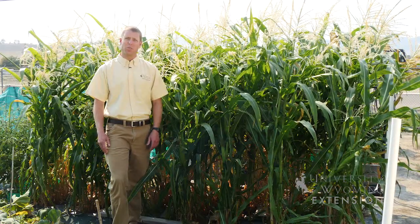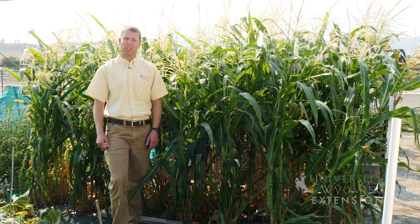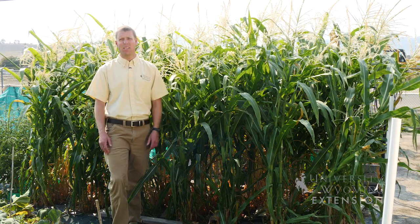When growing corn, it's important to think about having a spot that receives lots of sunlight, where the plants can get lots of water, and we need to plant them into soil that's high in nutrients.